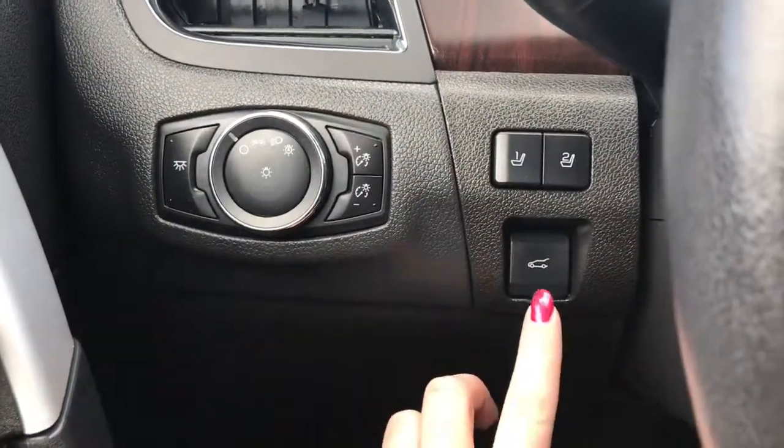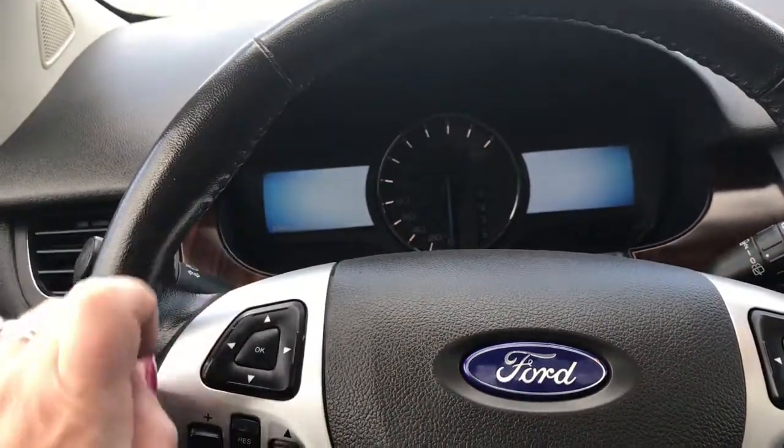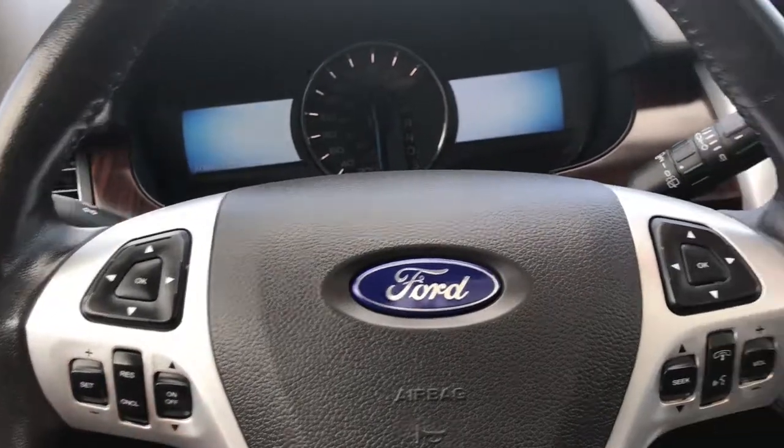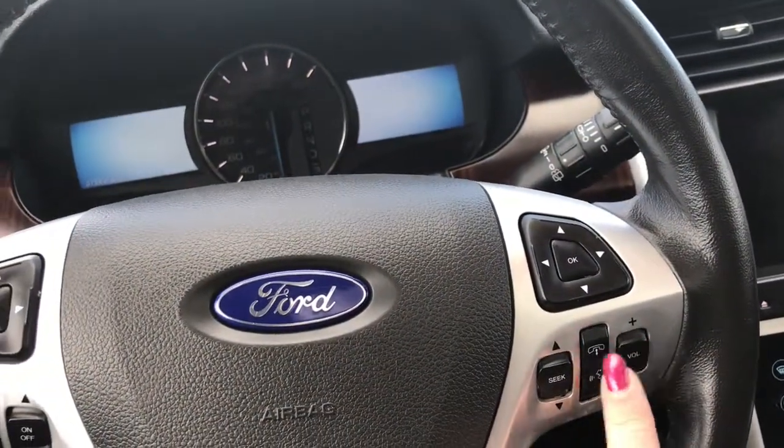We have your lights on the left-hand side as well as the button to open the tailgate. Windscreen wipers are on the back of the steering wheel. Your screen options on the left-hand side, and your cruise control, screen options, voice recognition, Bluetooth, and media options on the right-hand side.